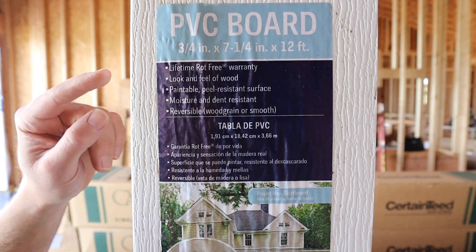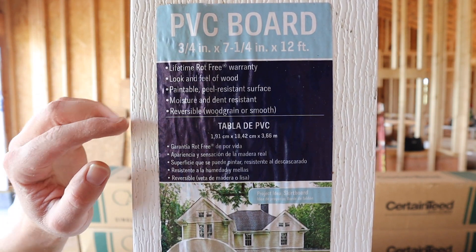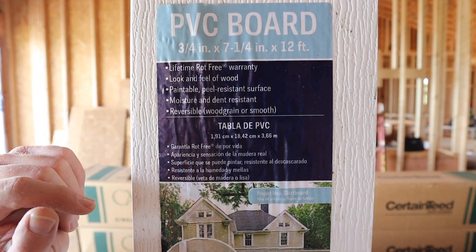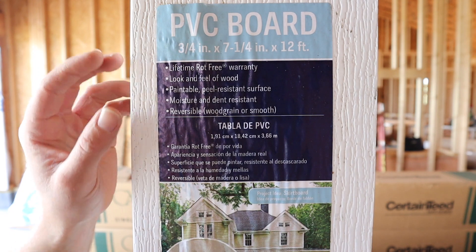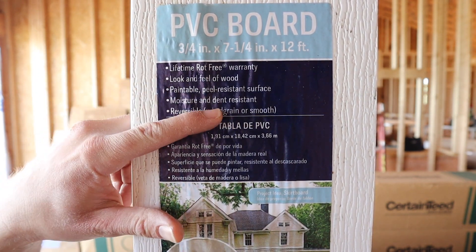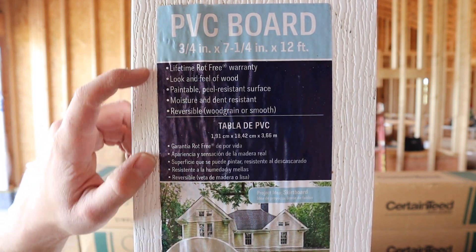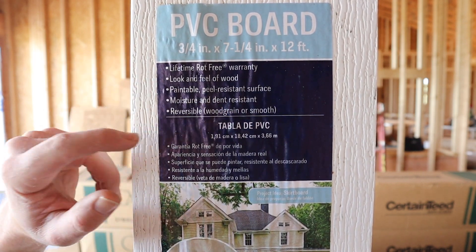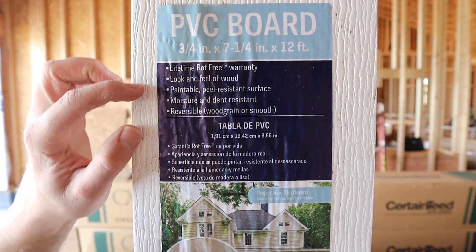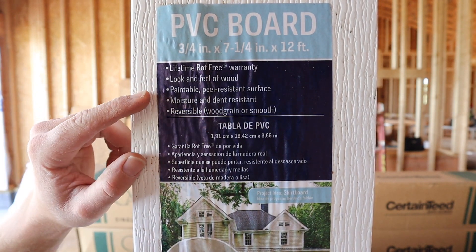This branded trim board has a lifetime rot warranty. It looks and feels just like wood. With all PVC boards, they are paintable with peel-resistant surfaces, which is a huge plus. They're also moisture and dent resistant. I will say that if you hit this stuff hard enough it will dent, but you've got to hit it really decently hard — especially on the smooth side. The grain side seems to be a little tougher, and it's reversible.